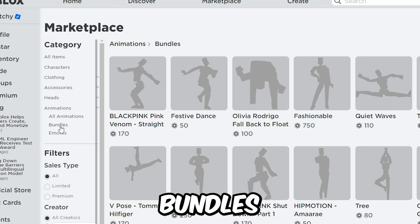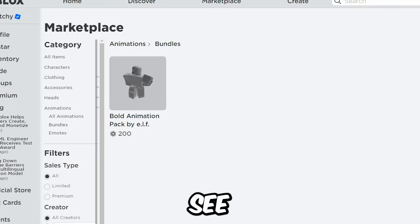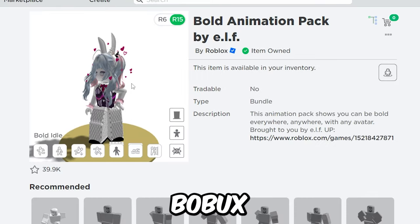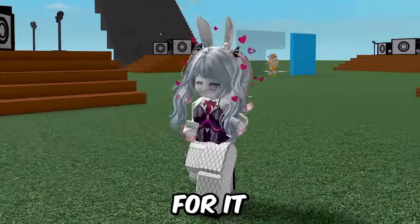You'll wanna go back to Bundles and click Recently Created. You will see this new animation made by Roblox, and it's only 200 Robux. This looks really cute — this is the run animation for it!